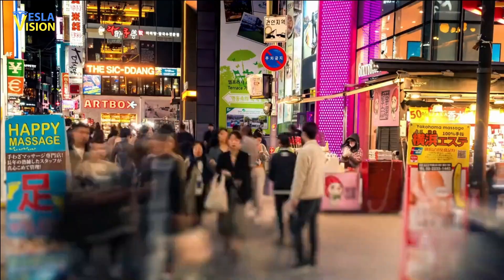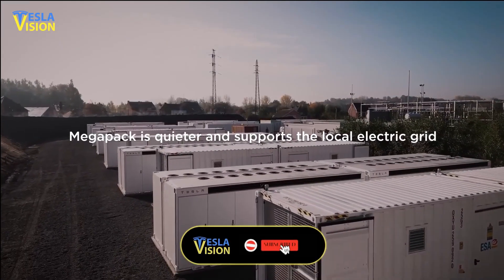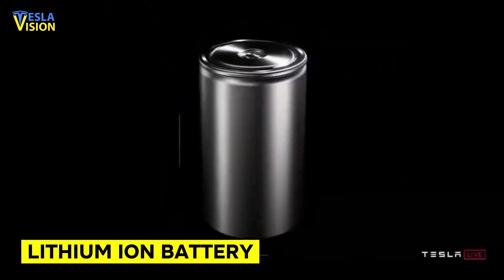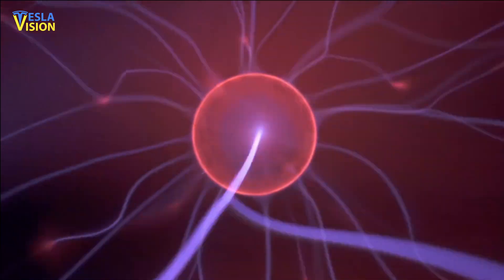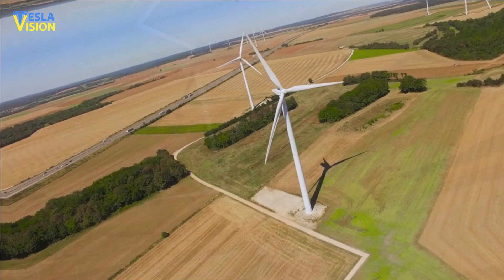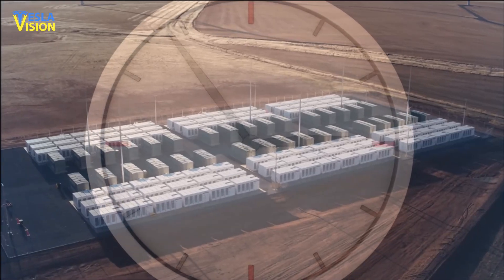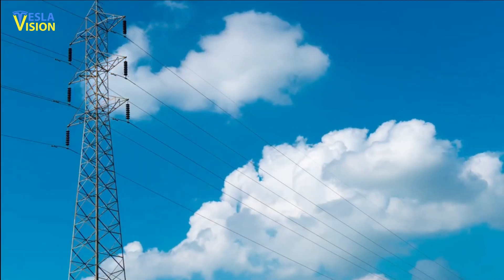Most people don't know this yet, but the Tesla Megapack is a large-scale energy storage system made by Tesla, and it is already being used by governments and major tech companies around the world. It uses lithium-ion batteries and is designed to store and dispense large amounts of energy for use in various applications, including grid balancing, backup power, and renewable energy integration. The system is modular, allowing for scalability, and can be easily installed and maintained.